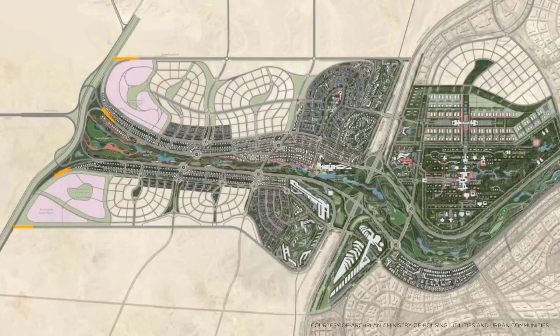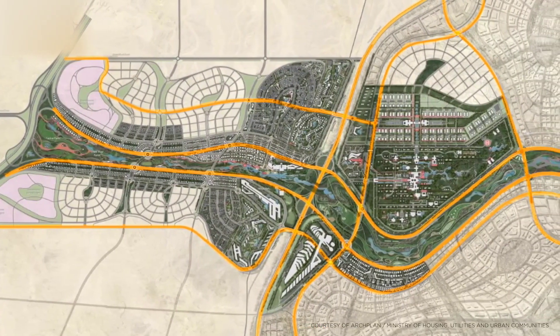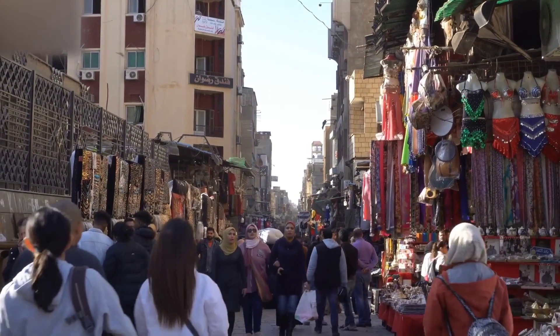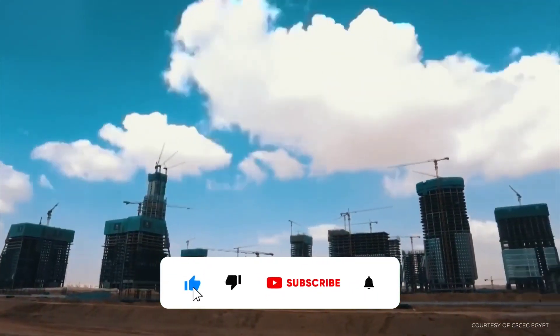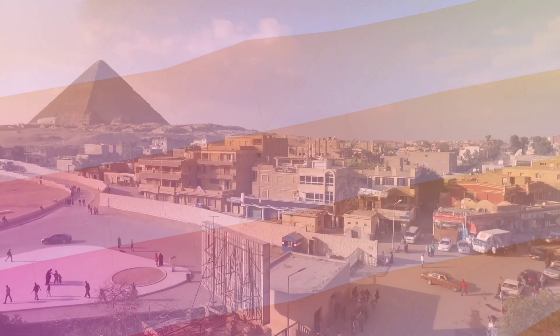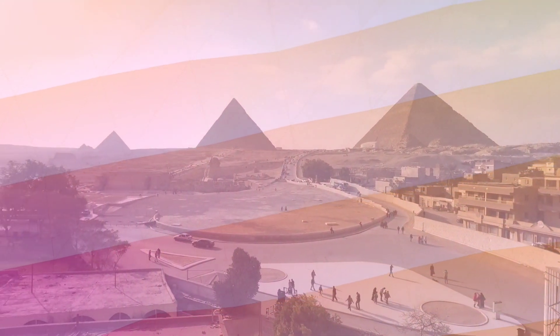In conclusion, the Iconic Tower is an architectural marvel that showcases Egypt's ambition, progress, and modernity. It is a testament to human creativity, engineering, and innovation, representing the best of what we can achieve when we work together towards a common goal. We hope you enjoyed this video and learned something new about this incredible structure. Don't forget to share your thoughts in the comments below, and be sure to subscribe to our channel for more exciting news and updates on mega projects and world-changing events. We'll see you next time.